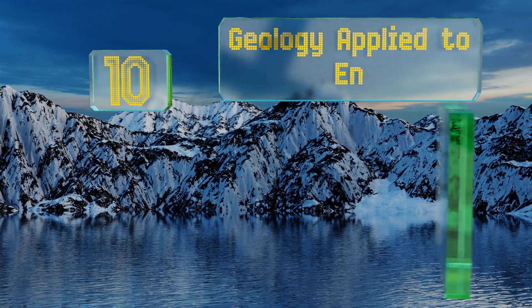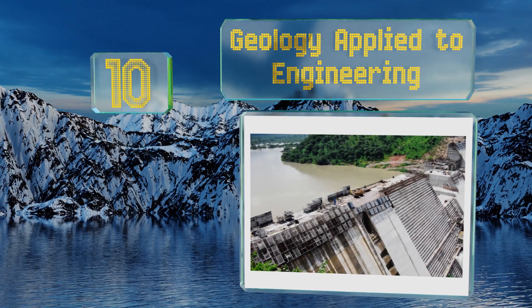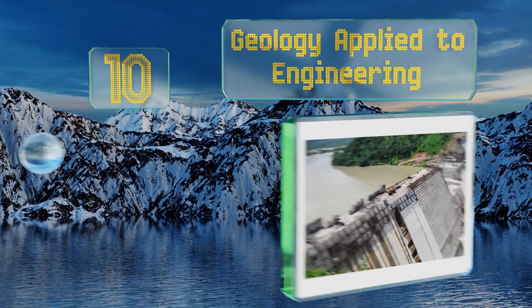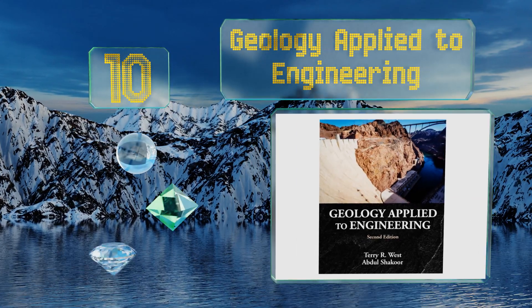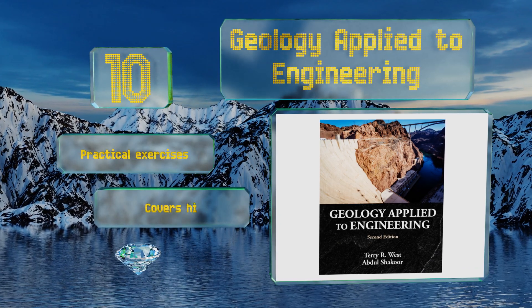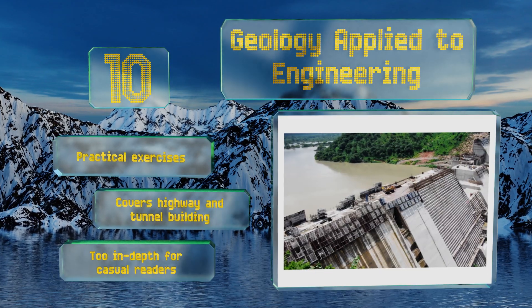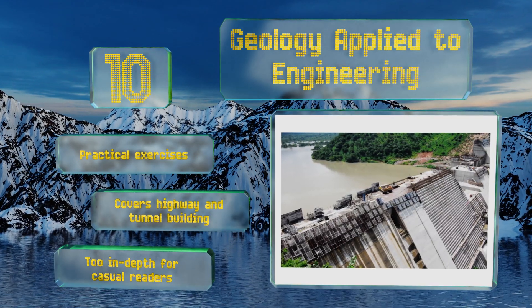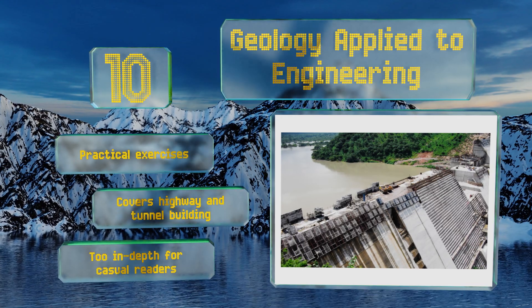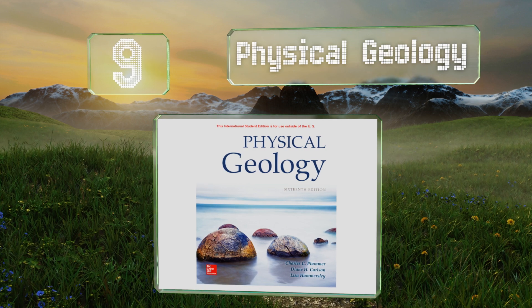Starting off our list at number 10, an advanced read for students pursuing careers in the field: Geology Applied to Engineering aims to show how the principles learned in earlier courses can be applied in the real world through projects like the evaluation of potential construction sites. It includes practical exercises and covers highway and tunnel building. However, this one is too in-depth for casual readers.